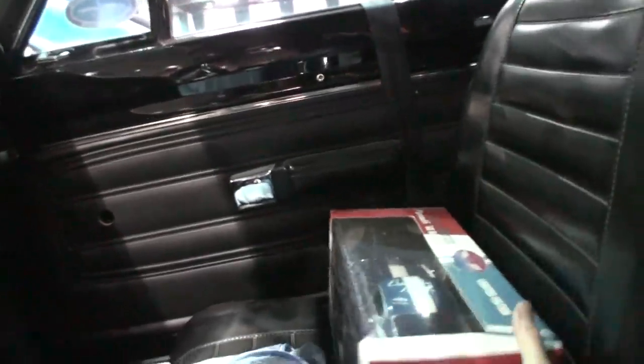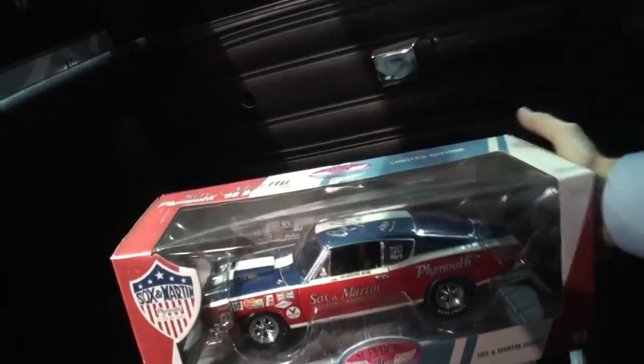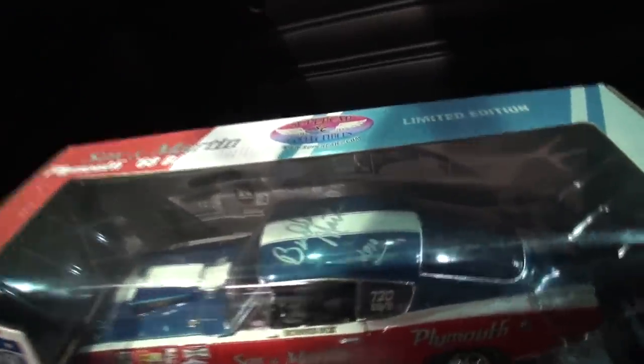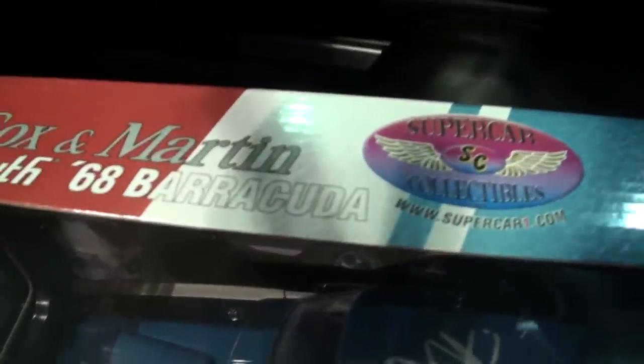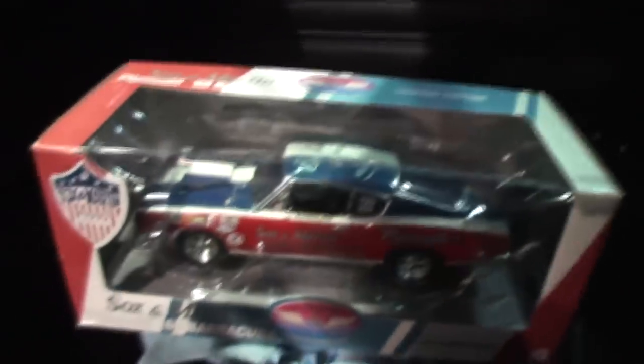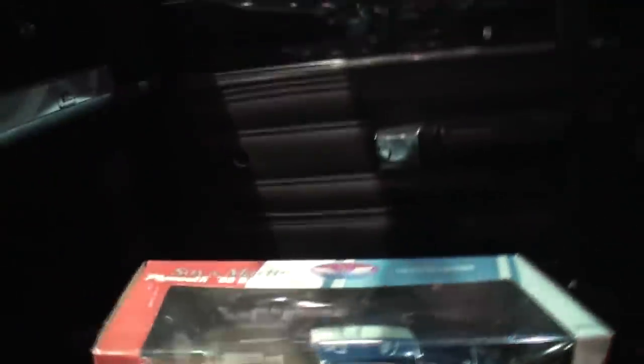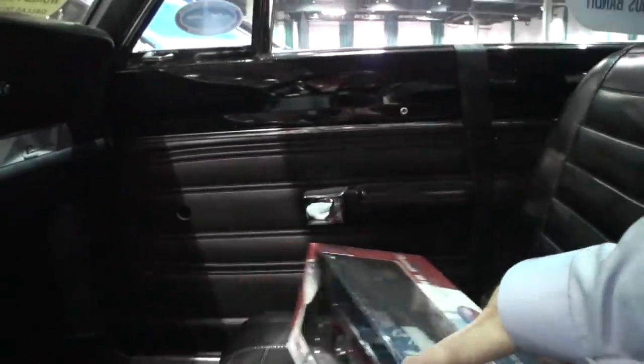I want to show this — it's heater and radio delete in a '68 Hemi car too. Now, who signed this? Buddy Martin. So here's your actual car and we're sitting in it. There's your limited edition 1:18th Sox and Martin car, and we're getting a chance to sit in it.